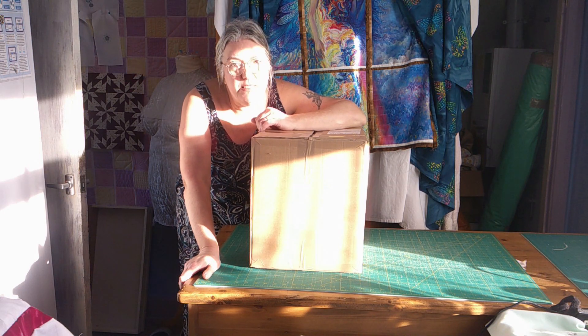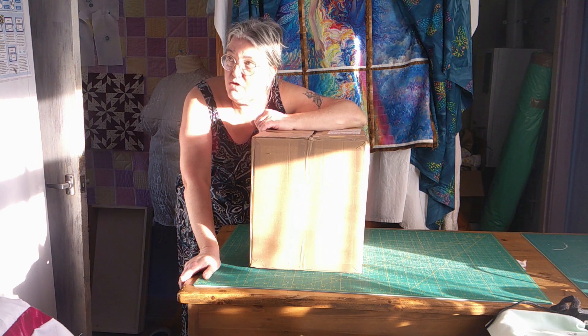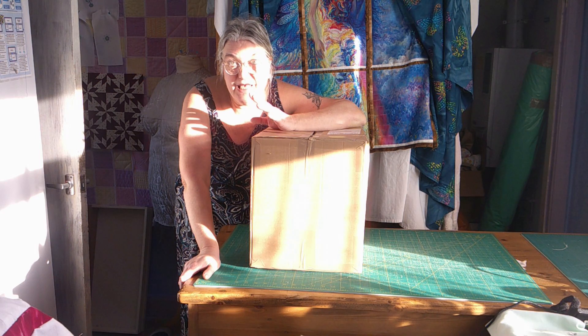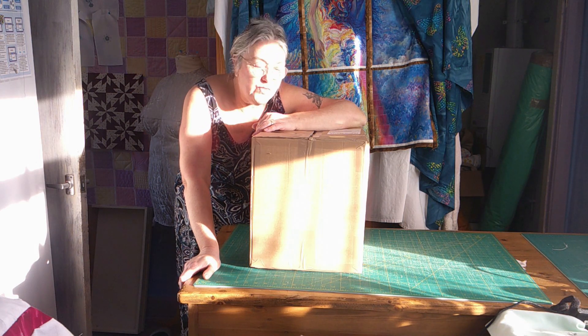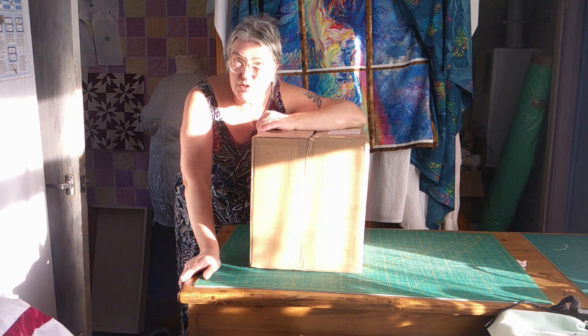Hello, this is Liz. Welcome to Fabric Friday. I've been doing an awful lot of changes around, moves around all through the house. We've had some new furniture, so some has gone off in here and I'm in the middle of sorting it all. And while I've been doing that, I've ordered some more fabrics.